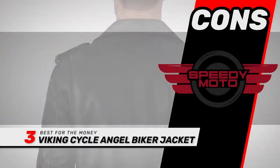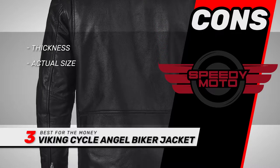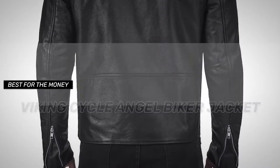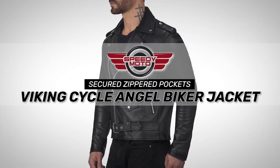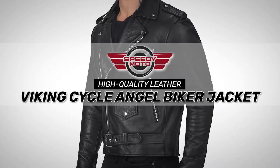However, it's a little thin for a motorcycle jacket, and it's a bit smaller than the sizing chart suggests. Bottom line is, it's the best for the money. It has lots of secured zippered pockets for safe storage, and it's made from high-quality leather to last longer.